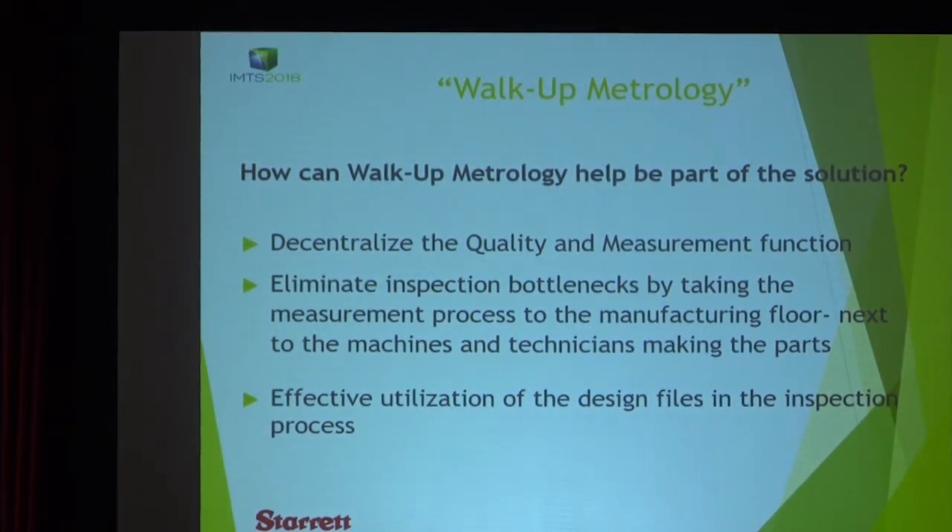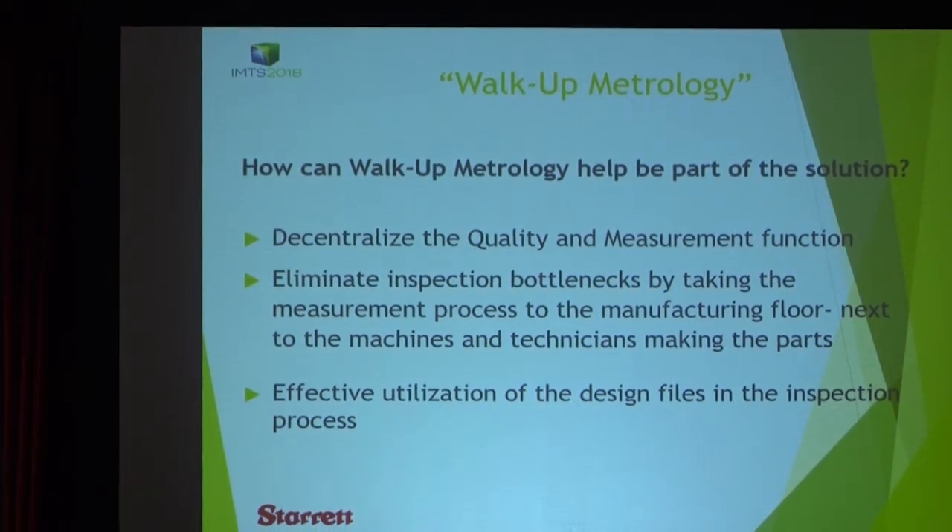So what are we going to do? We're going to move that process to the manufacturing floor, next to the machines and the technicians doing the work. We want to get them involved in the process. And that also includes using the design files in the process of inspection, to help streamline the whole process.